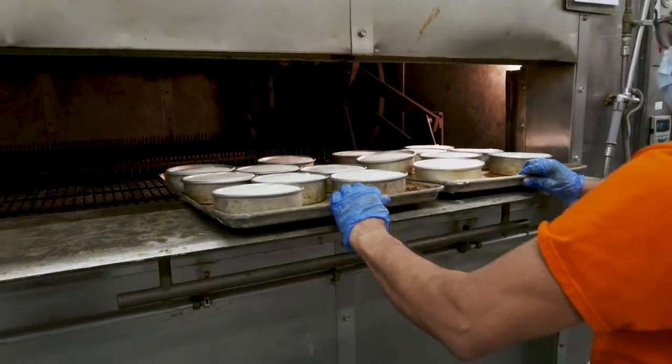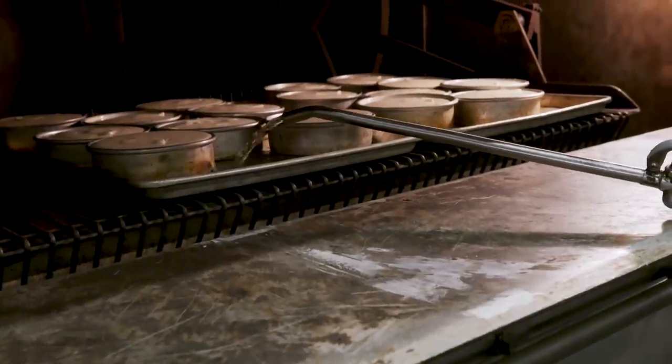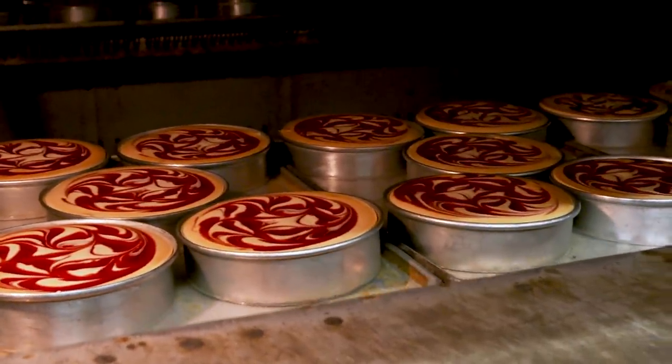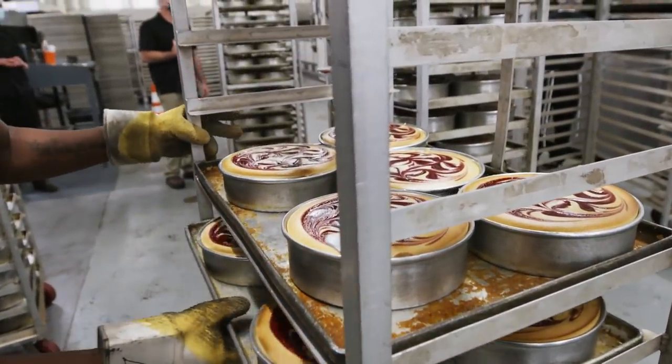We're gonna bake our cheesecakes with a water bath — about 350 degrees for an hour and five minutes to an hour and 40 minutes, depending on the size. The cheesecakes are gonna bake and rise up like a soufflé. We're gonna take them out and let them cool for several hours before we de-pan them.